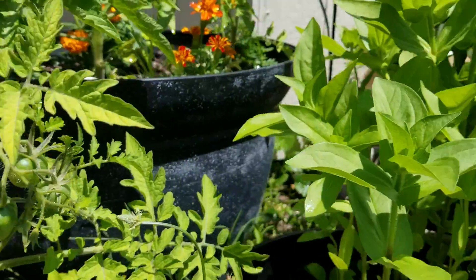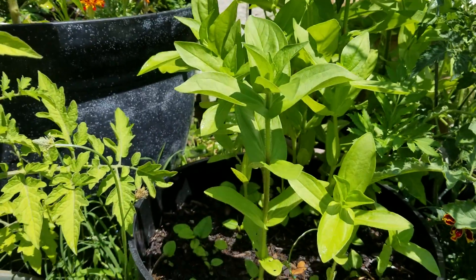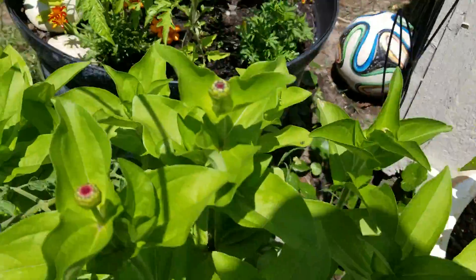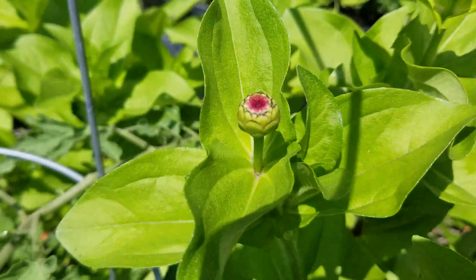These are zinnias — I just showed you how little they are. I keep putting them in seeds and then they go in pots, but these ones here have some buds for me.